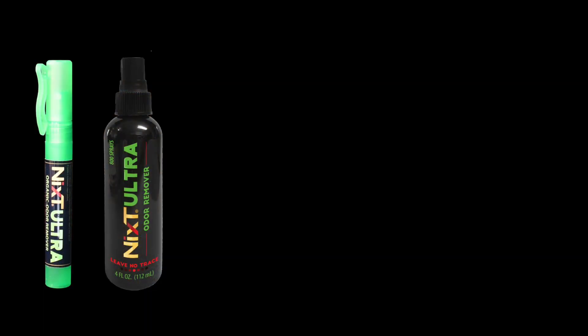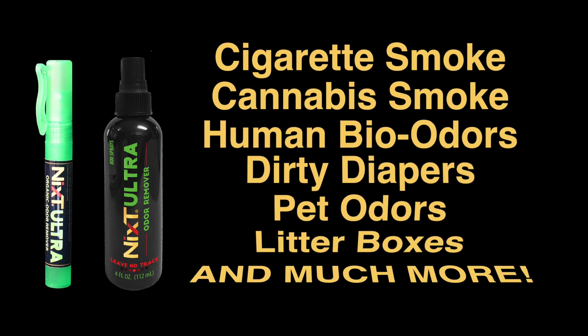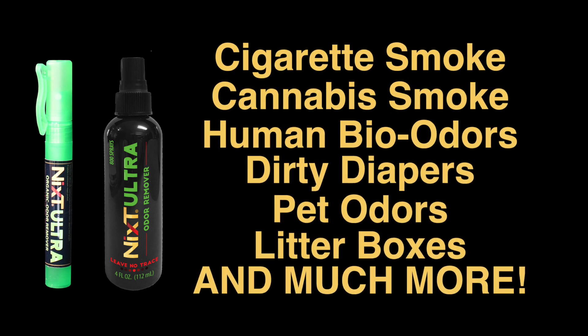NYX Ultra is designed specifically for organic smells like cigarette smoke, cannabis smoke, human bio odors, dirty diapers, pet odors, litter boxes, and much more.